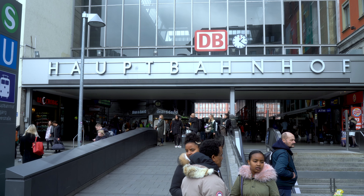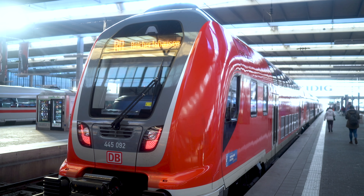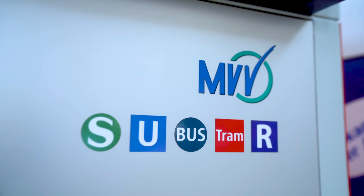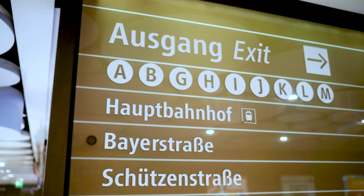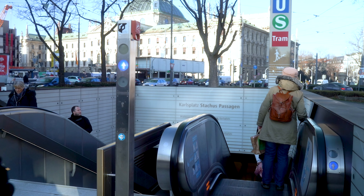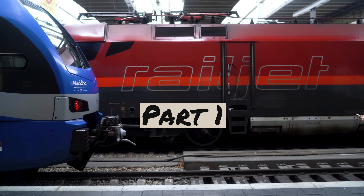Before we get into transit types, a few disclaimers. I'll be skipping all long distance trains to keep this video city focused. Although Munich is my example, the transit types will apply to all German cities. Company names or ratios between different types of vehicles available to you may change, but the principles are going to remain the same.